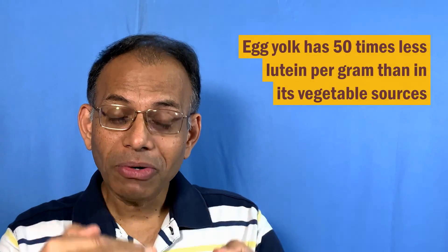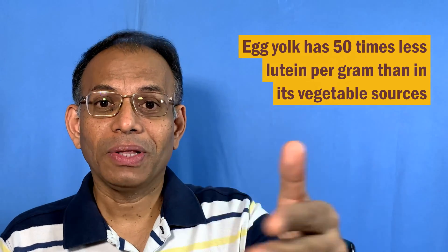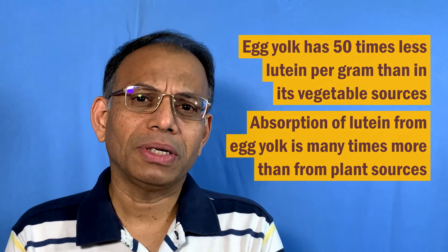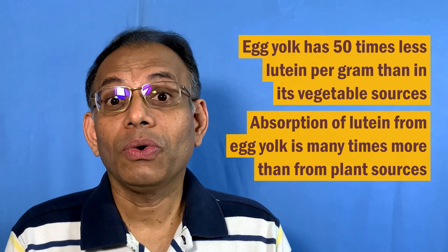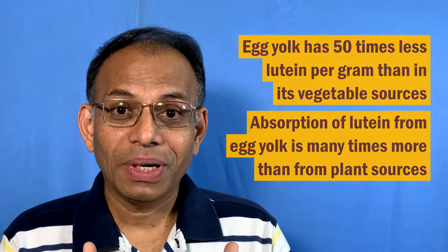Another great source is egg yolk — that nice yellow-orange color comes from lutein and zeaxanthin, so egg yolk is an excellent source of lutein. Now interestingly, the amount of lutein in an egg yolk is 30 to 50 times less than in spinach, kale, and similar plants. But the absorption of lutein from egg yolk is much higher in your intestine than from plant-based sources, making egg yolk an excellent food source of lutein overall.